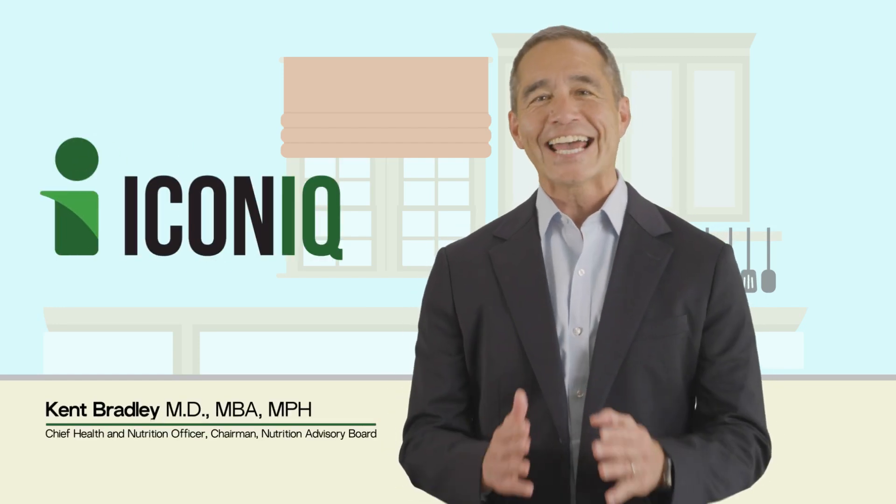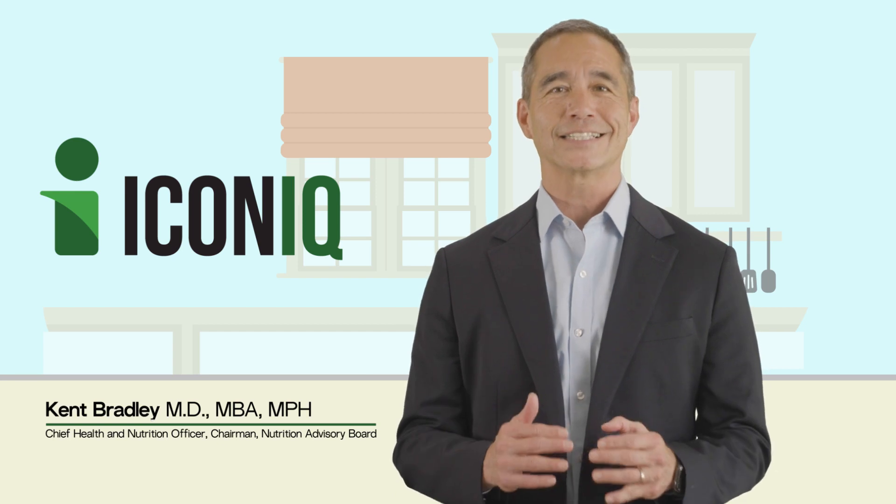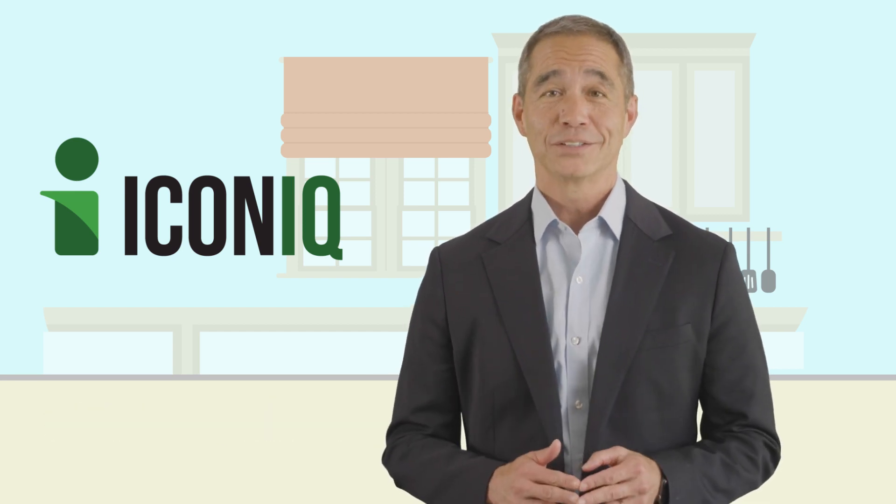Hi, I'm Dr. Kent Bradley. Today we're going to talk about the vegan and plant-based certified icon and discuss its significance within plant-based diets and the vegan lifestyle. So let's get started.